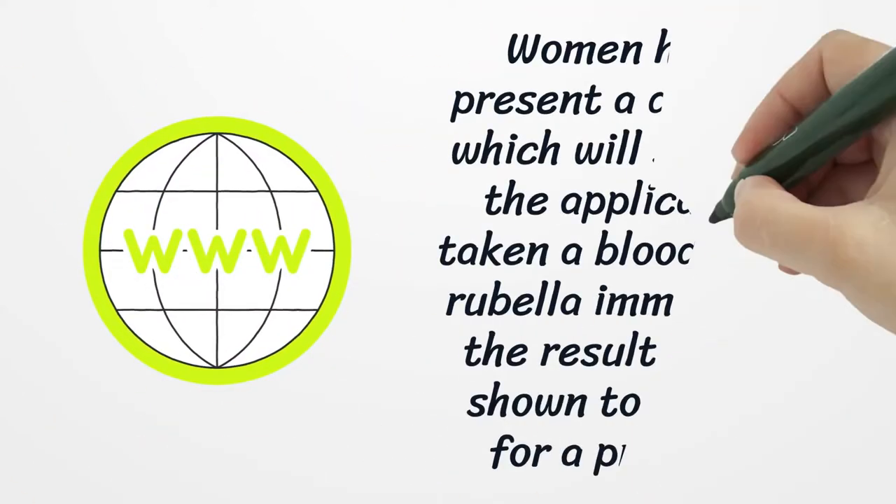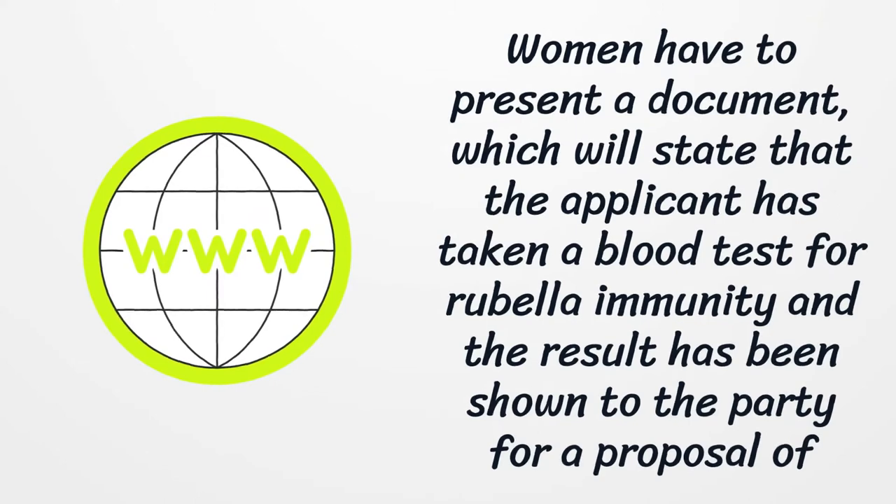Women have to present a document which will state that the applicant has taken a blood test for rubella immunity and the result has been shown to the party for a proposal of marriage.